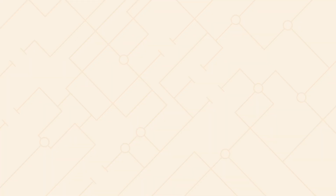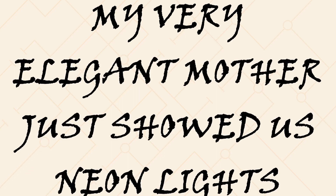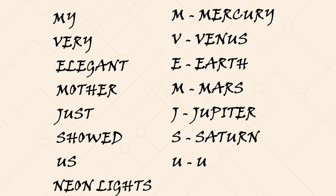Oh my God! How do you remember all these? There is an easy way to remember the order from the Sun. Just remember this line: My very elegant mother just showed us neon lights. In this, M is for Mercury, V is for Venus, E is for Earth, M is for Mars, J is for Jupiter, S is for Saturn, U is for Uranus, and N is for Neptune.